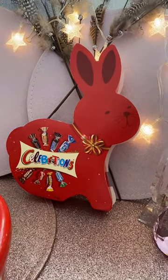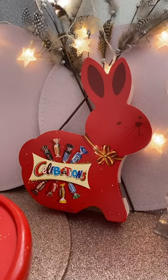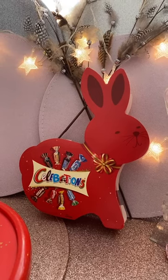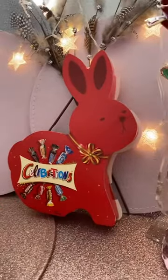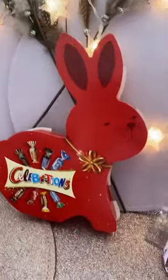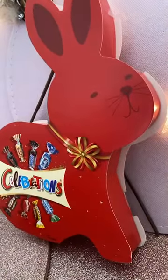Hi and welcome again to another live. Easter's coming up and my bestie Helen loves rabbits, so I just thought I'd show Mr. Rabbit. It's not a toy, it's chocolates. I saw this in the Action supermarket and I thought it was very cute.